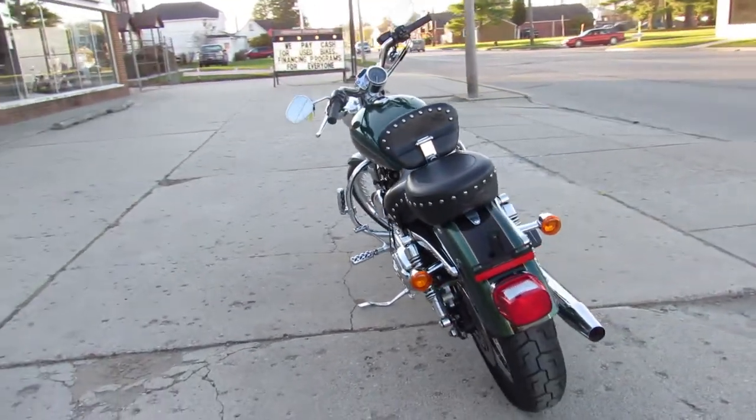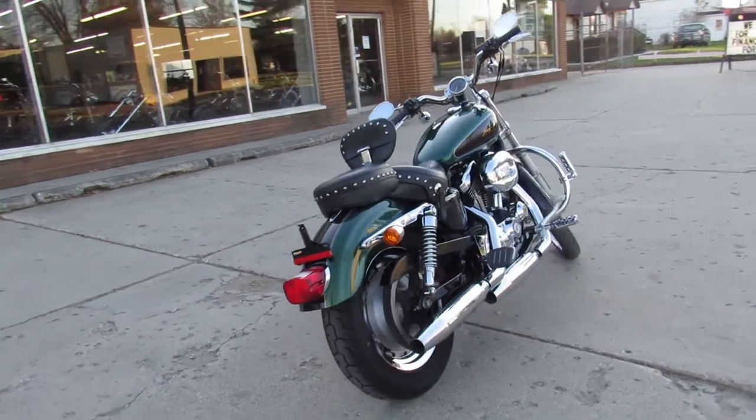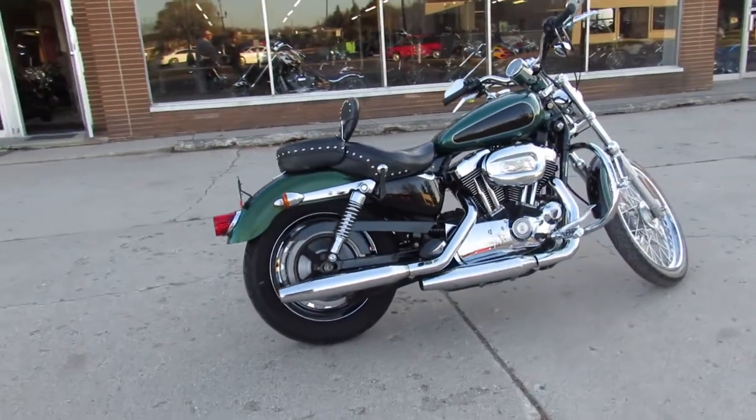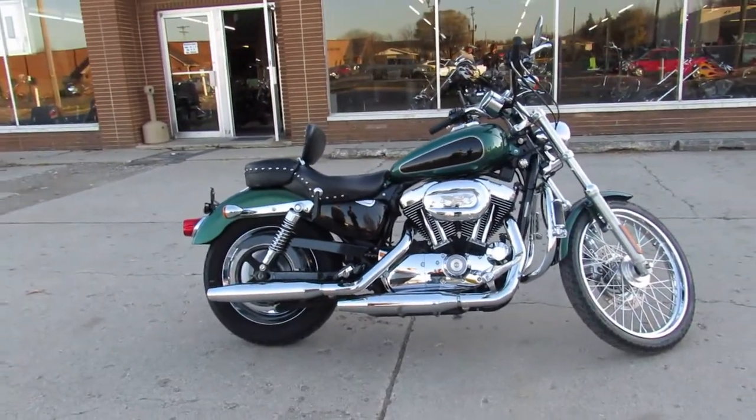Mustang seats are great. Pictures just don't do the Sporty justice, guys. This one runs strong, needs nothing, ready for the road, and you can own it for $3,999. Give us a call, we've got guaranteed financing — 810-648-9500.